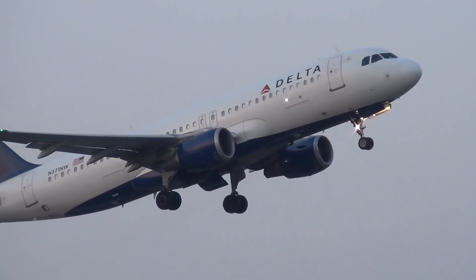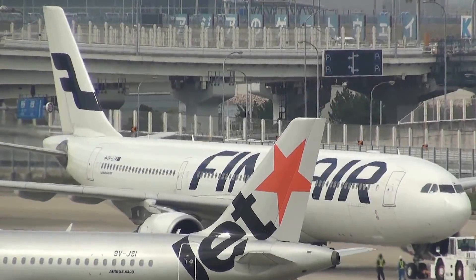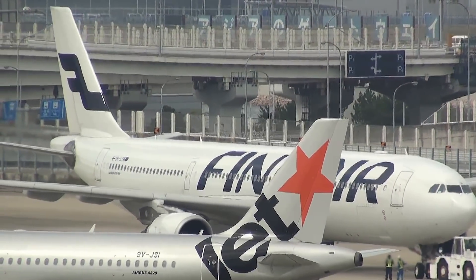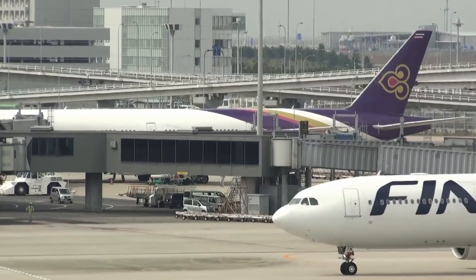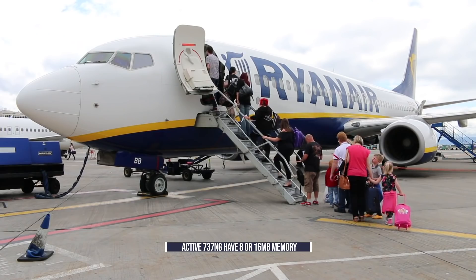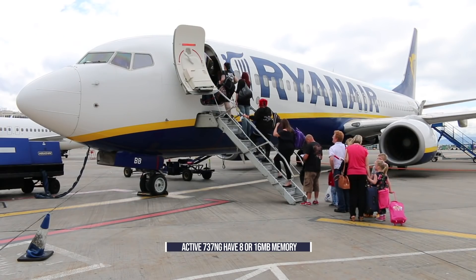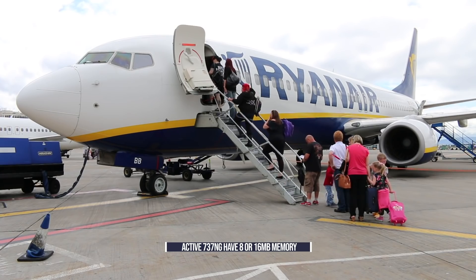Today, the most modern flight management systems come with much more capacity. Still, there are only a limited number of aircraft that have been updated, with many, many aircraft still functioning on some very 90s technology. Of the Boeing 737NG, it is estimated that around 6,000 remain in active service, although some are currently stored. Research indicates that these mostly fly with either 8 or 16 megabytes on board.